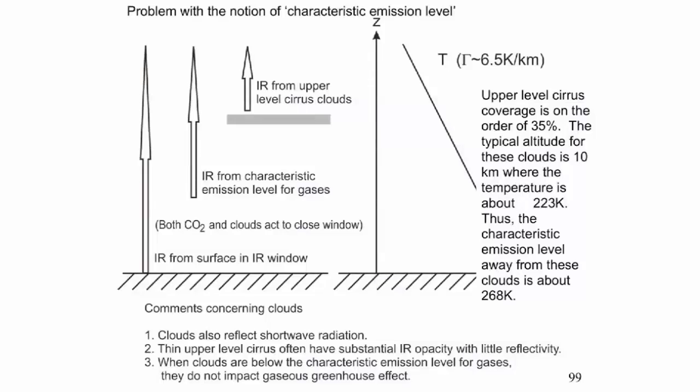There's a problem with the characteristic emission level which I should mention right off the bat — it's endemic. The infrared actually comes from a number of levels. The most obvious ones are the surface in the infrared window, the characteristic emission level for the gases, and then the infrared that emerges from the upper level cirrus clouds. That does change things more than a little bit.